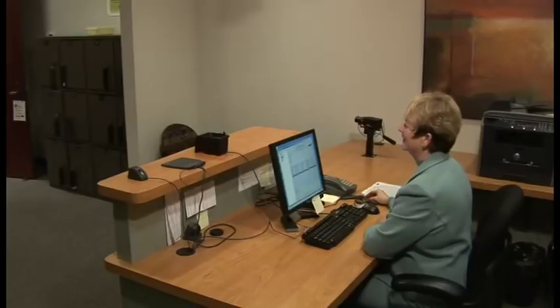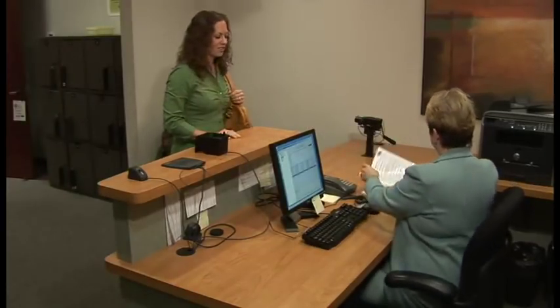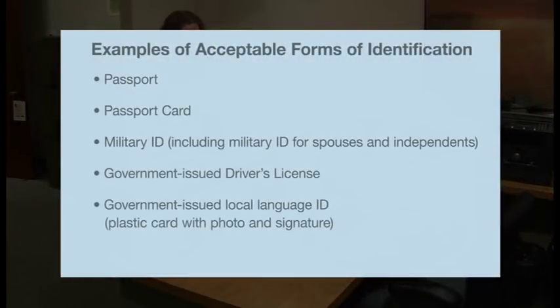When it's your turn to be admitted for your exam, the test administrator will walk you through the following admission steps. First, you will be asked to provide identification. Most programs require two forms of identification, one of which should be a government-issued ID that includes a photo, such as a driver's license.